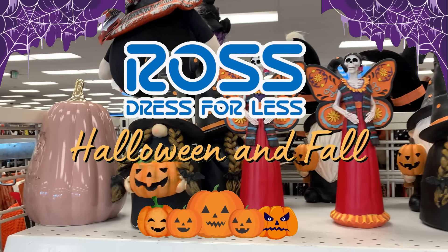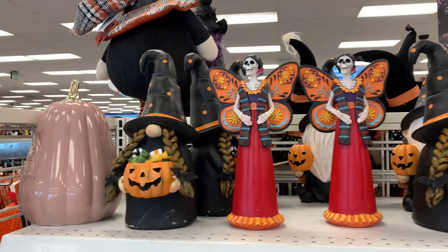Hi everyone and welcome back to my channel. Today I'm checking out the fall and Halloween items at Ross and I invite you to come with me.